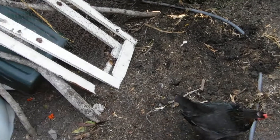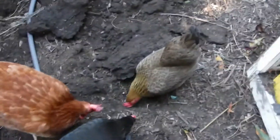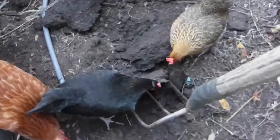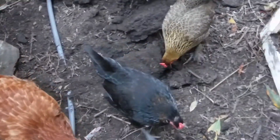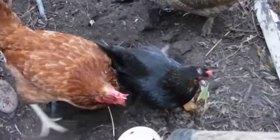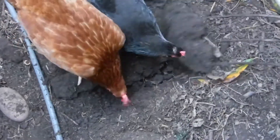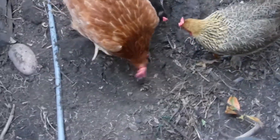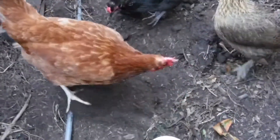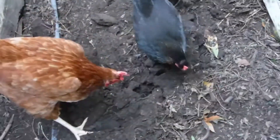I only had half a dozen grubs — that isn't enough to feed everybody. It's very hard to turn dirt around here. Oh, did you think you found something? Peach tree roots.